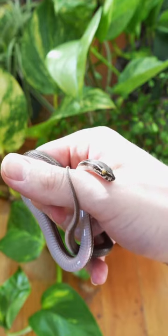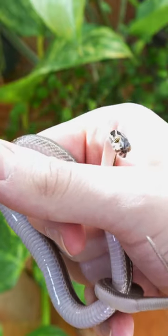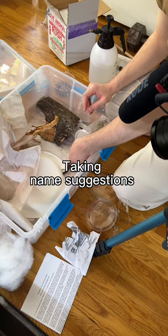Some of them even have this naturally occurring bug eye gene that makes their eyes bug out from their head like this. As always, I'm taking name suggestions, and there is nothing too stupid to recommend.